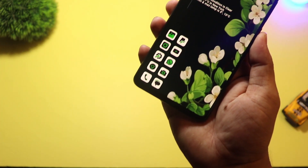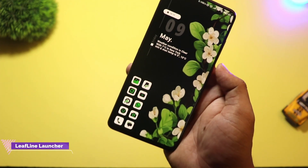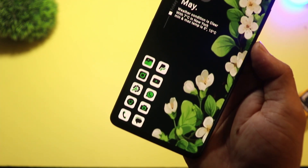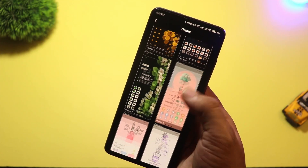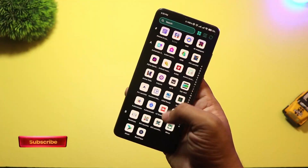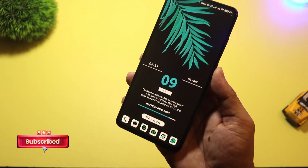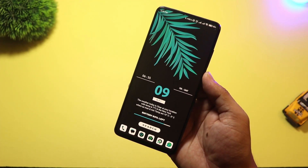Starting with number seven, we have LeafLine Launcher. Inspired by nature and minimalism, this launcher uses fluid animations and eco-style UI elements. It's optimized for low RAM usage and is a perfect match for mid-range phones in 2025. It has a built-in focus mode, clutter-free layout, and gentle themes that are easy on the eyes. Even the notification shade and search bar feel soft and modern. Great choice if you love peace and want your phone to reflect that vibe.